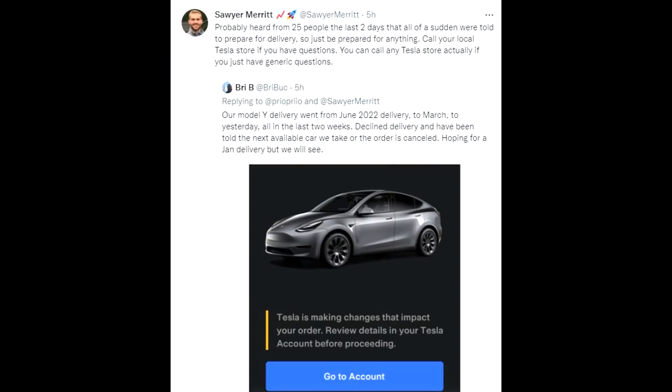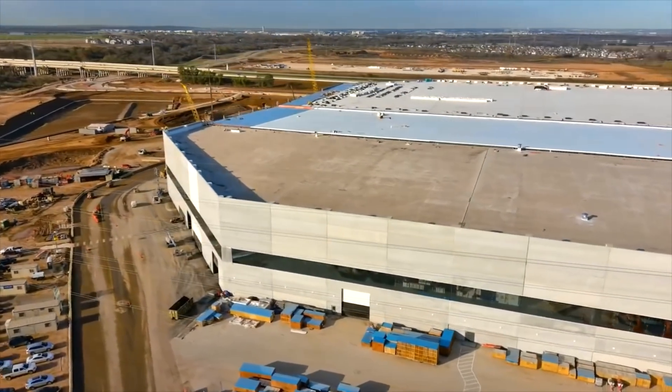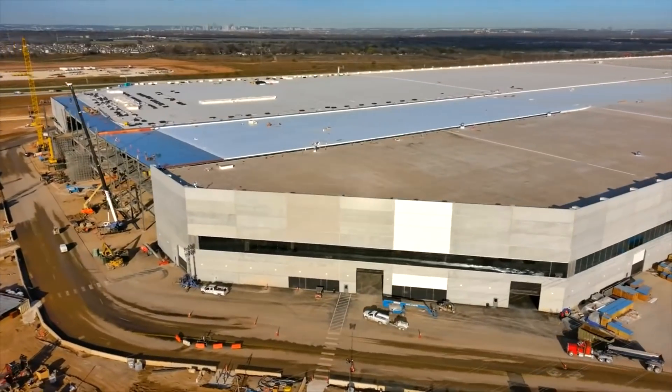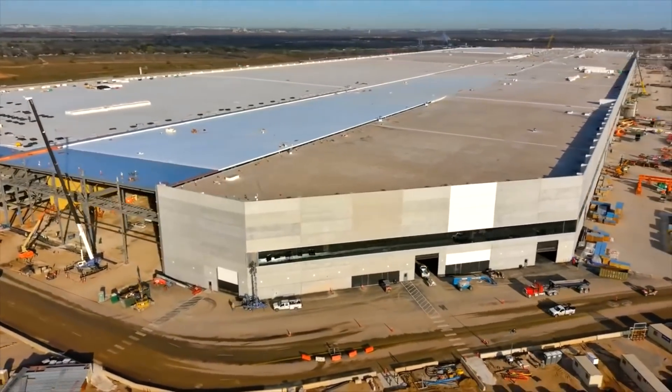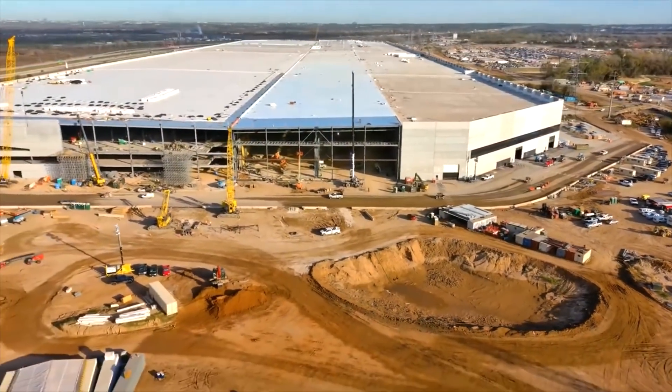Mr. Merit is reporting that someone shared delivery times actually decreased from June 2022 to March. For the Model Y, there could be two main reasons for this. The first is cancellations: we've talked about people delaying their orders not once or twice but up to five times, and there could have been some major cancellations within the waitlist, moving people forward.